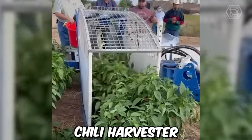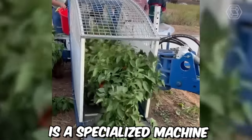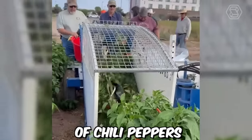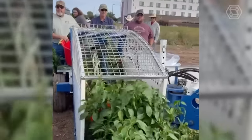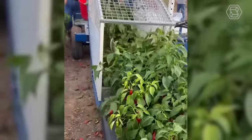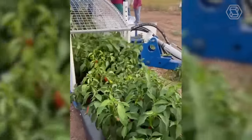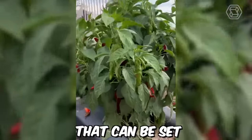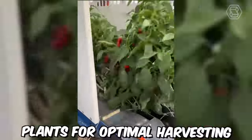The Chili Harvester Moses 1010 is a specialized machine designed for the efficient and effective harvesting of chili peppers. The machine is equipped with a conveyor belt system that collects the harvested chili peppers and deposits them into a container for easy transportation. It features an adjustable blade that can be set to the height of the chili plants for optimal harvesting.